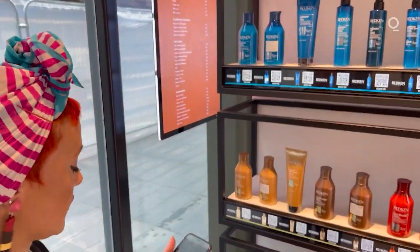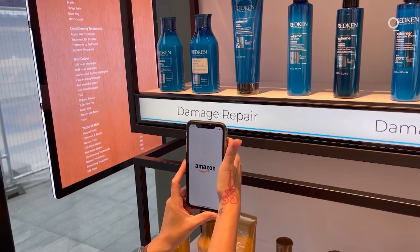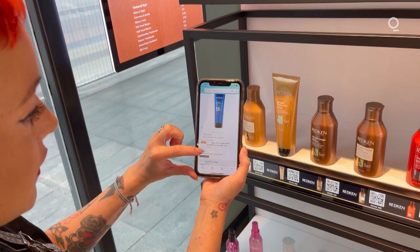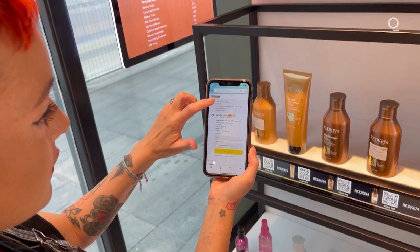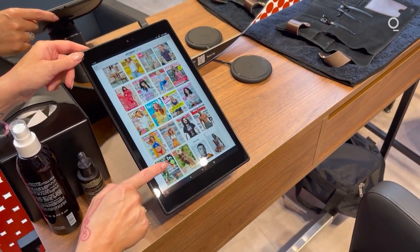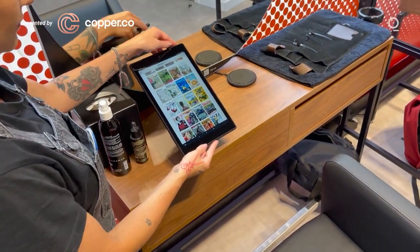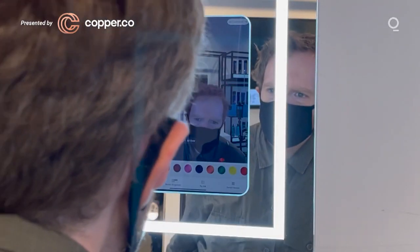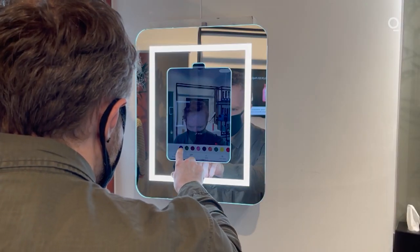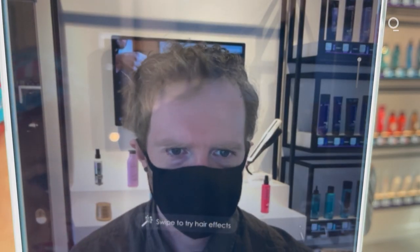Some differences can be spotted in the details, however. For instance, you don't take a product from the shelf to buy it — you scan its QR code with your Amazon app. On-screen information about the hairspray or serum is displayed, and you can order it for home delivery. Magazines are similarly digitised: instead of a stack of printed issues, there are Amazon Kindle tablets loaded with the latest editions. And most notably, instead of a verbal consultation about hair colour, there's an augmented reality-infused digital mirror to create one visually.